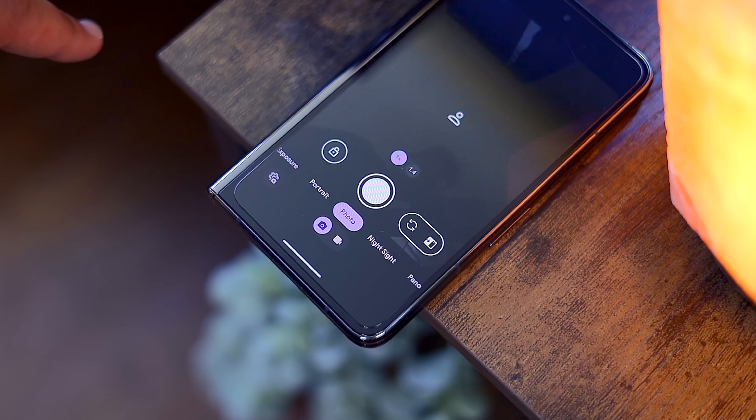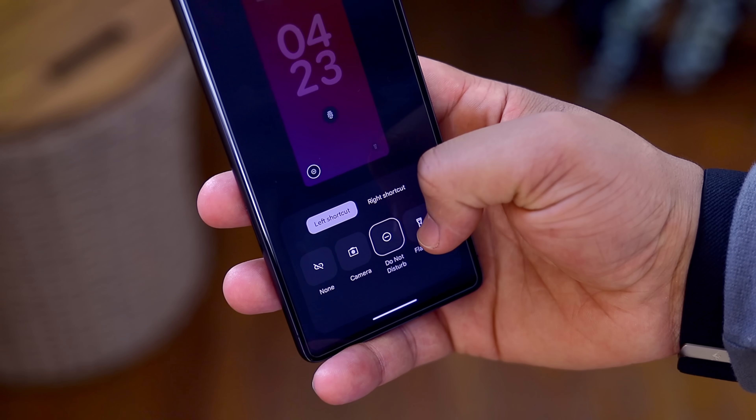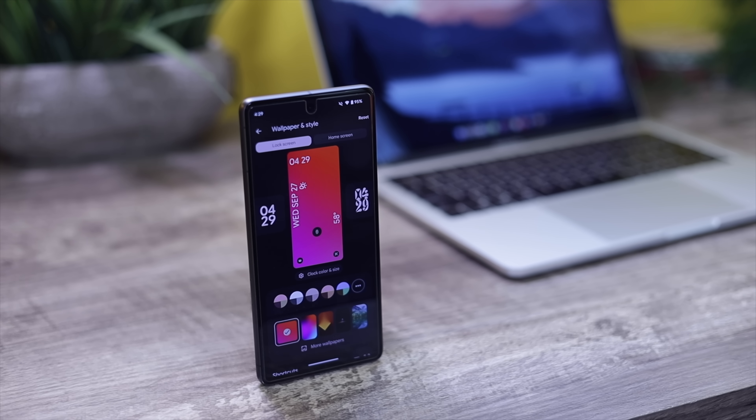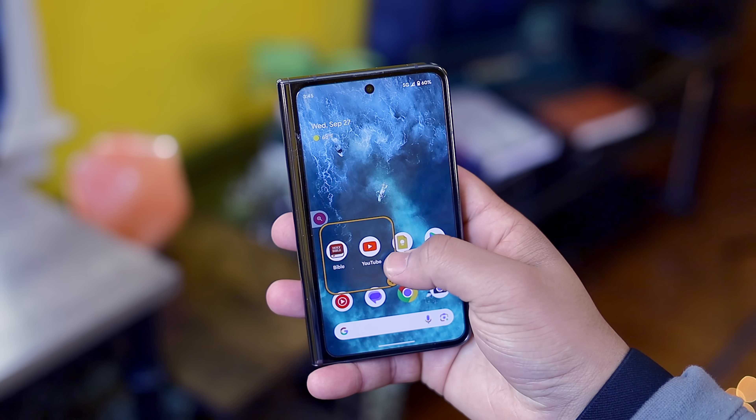The official Android 14 update is finally here for Pixel 4a 5G owners and up. Admittedly there aren't any huge sweeping changes across the board, but we do have some small meaningful upgrades that push Android in the right direction. To keep things simple, I'm going to condense this update into categories: new features, accessibility features, and UI changes.